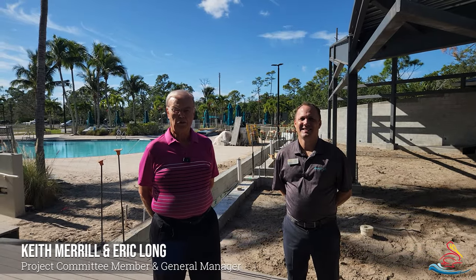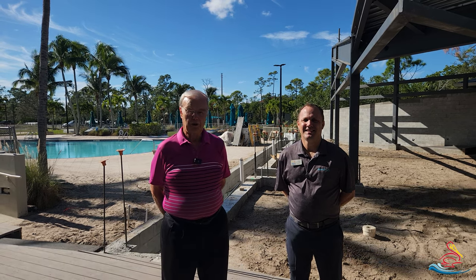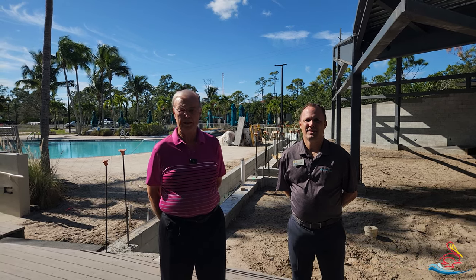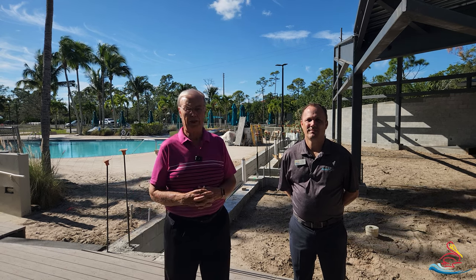Welcome to the River Club project for our regular update. The project is going extremely well — we're marching right along. We still have that date of March 1st for opening, and at this point we do not see any reason we won't achieve that.